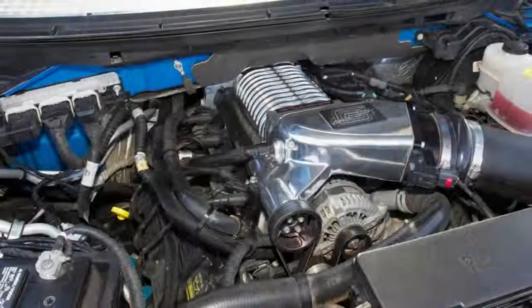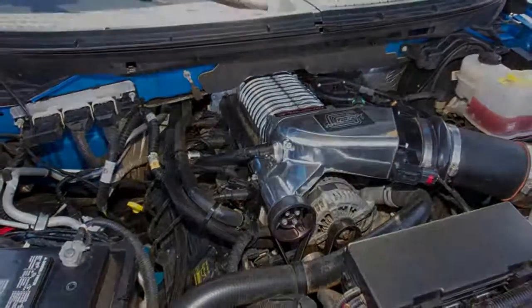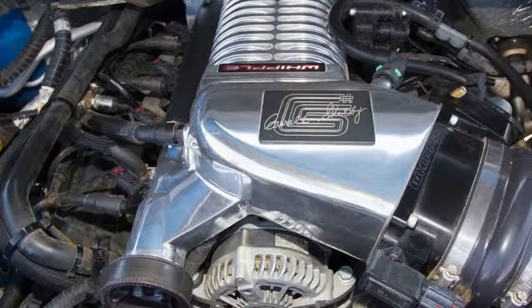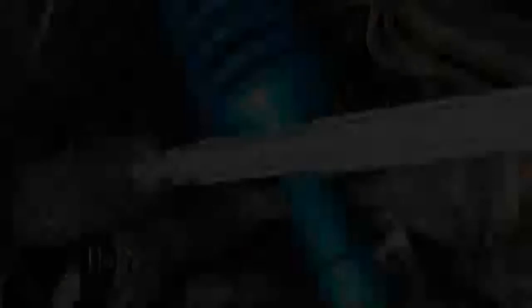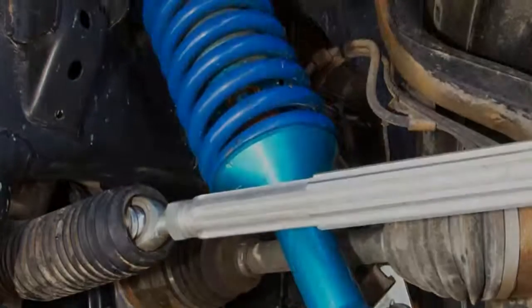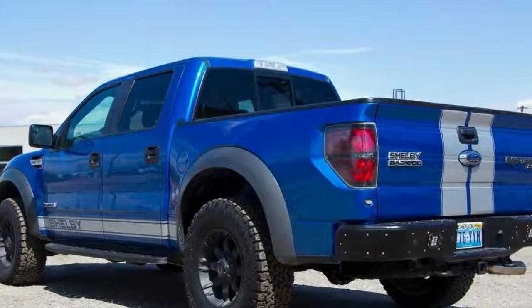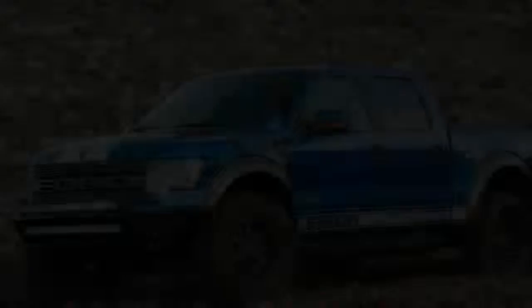Because of the popularity of the Ford Raptor and being no stranger in the big horsepower game, it wasn't surprising when the company began offering tuned up versions of this desert dominating pickup. Shelby's first dip into the off-road pool was with the simply named Shelby Raptor. The truck received a host of upgrades, most notably a supercharger, which bumped power output up from the 6.2L V8's factory 411hp to an earth-shattering 575hp.